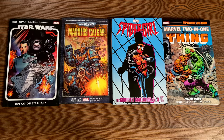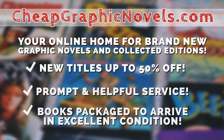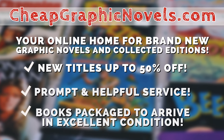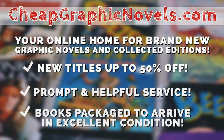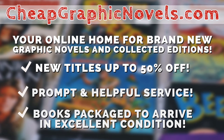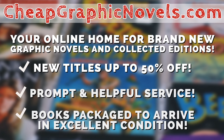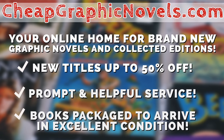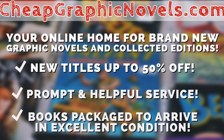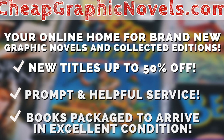If you're interested in any of these books, don't forget to check out our sponsor cheapgraphicnovels.com — your online source for collected editions up to 50% off retail price. Cheap Graphic Novels prides itself on excellent packaging so your stuff arrives in great condition, and they have amazing customer service. Check out their bargain deals for up to 90% off cover price. First-time customers, mention that Near Mint Condition sent you for a promotional credit on free shipping on your next order.